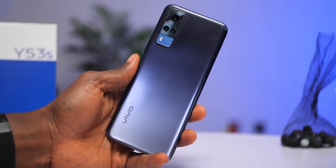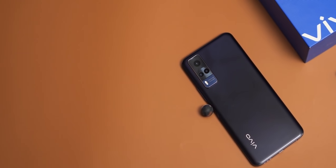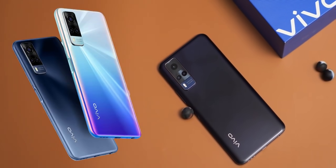The Vivo Y53s has a 4G and 5G variant. Only the 4G variant is available for this region. This color is known as the Deepsea Blue. You also get it in the gorgeous Fantastic Rainbow.